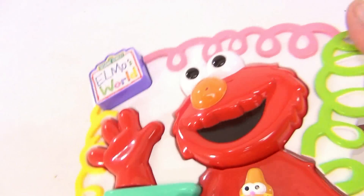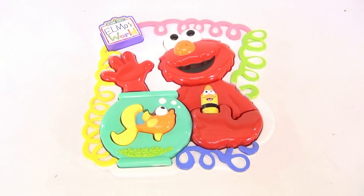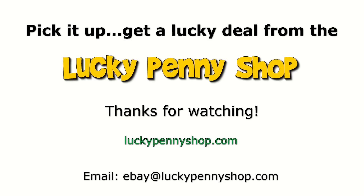It's Elmo's World — it's a little plastic puzzle. Thanks for watching our eBay product video, and always remember: if you see a lucky penny, pick it up!